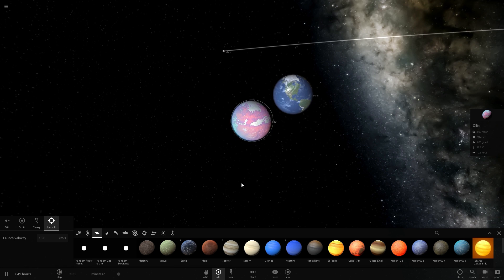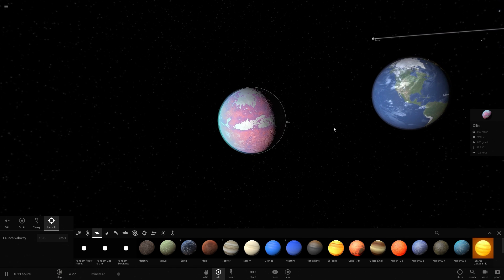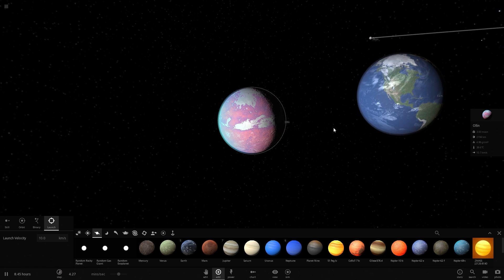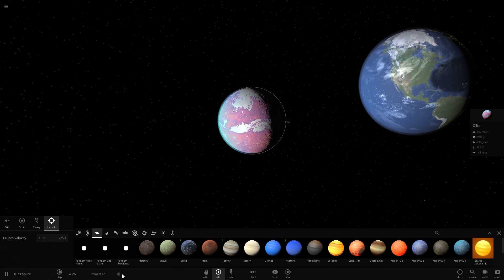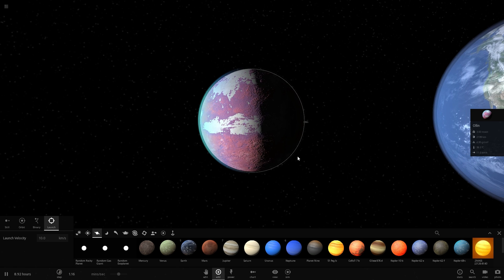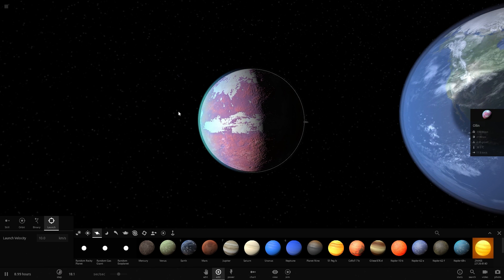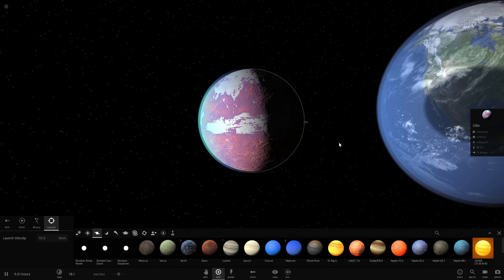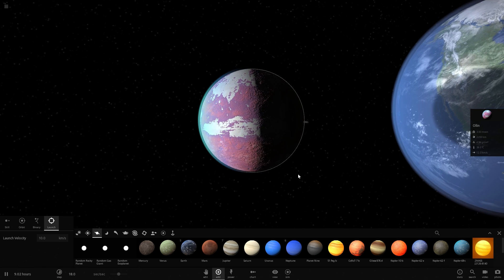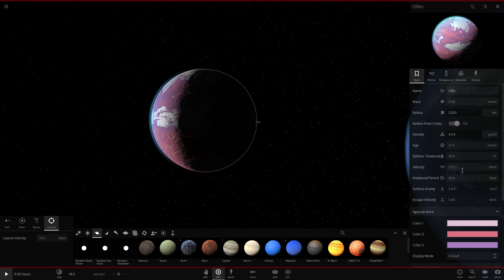Let's briefly talk about the potential scientific inaccuracies we might observe in the music video. One of them is the fact that as soon as Olin approaches Earth, it should actually start getting a little bit more squished and spaghettified by the gravity of Earth — specifically we're talking about the tidal effects. Right about now it's going to start receiving these tidal effects, and hopefully some particles will start flying off it because it's being squished and twisted. Let's decrease the velocity to about 7 kilometers per second to give it some time to fall apart.